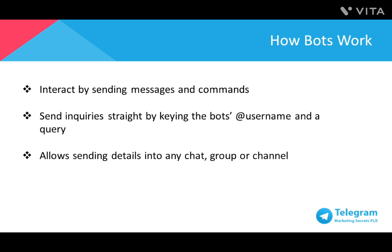You can send inquiries straight from the input field by keying the bot's username and a query. This allows sending details from inline bots directly into any chat group or channel. Any messages, commands, and inquiries submitted by the users are directed towards the software running on your servers. Creating your very own bot is easy, and you'll need basic skills in computer programming. If you don't have the coding skills, with ChatFuel you can create a bot fully animated without servers, coding knowledge, or any technical skills.